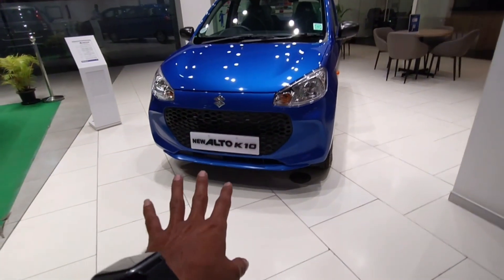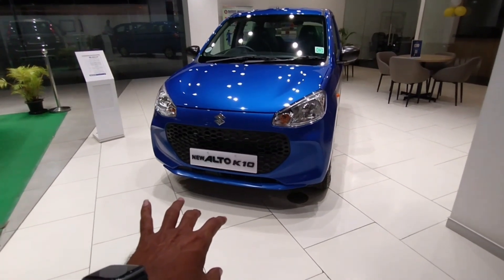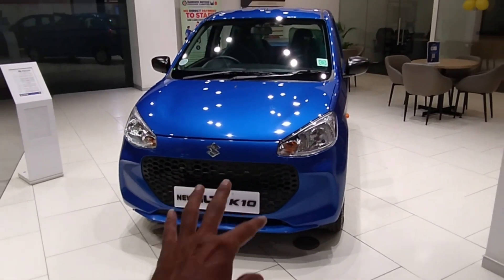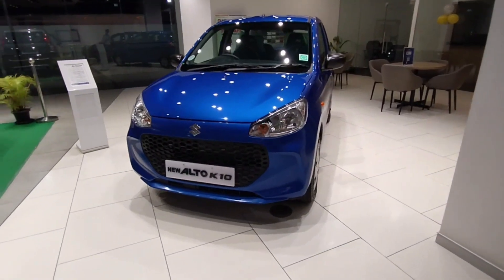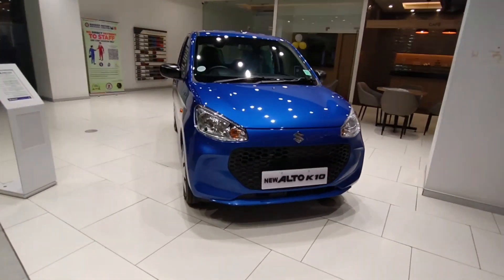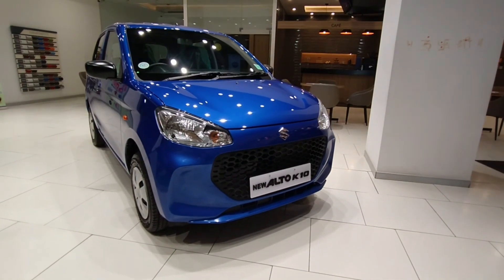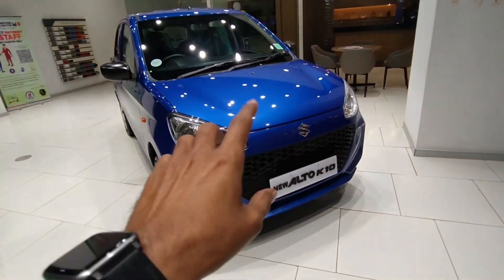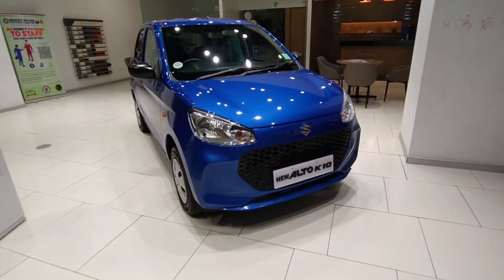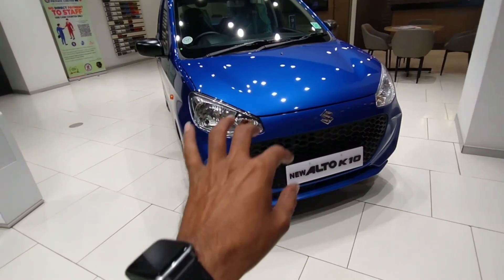Hello friends, welcome back to your YouTube channel. You are watching the new Alto K10 VX version. The new version of this car has been out for 3-4 months and it's been on top, number 1 in sales. When the diesel version was closed in 2019 and the Alto K10 version was closed, this car has become the most searched on Google for 3-4 months back to back, sitting at number 1.